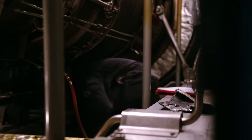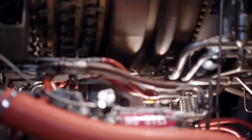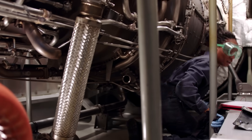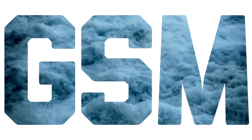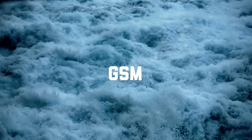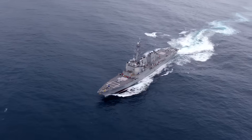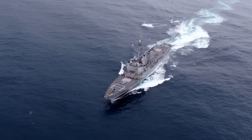Everything on the ship was made by man, so it can be fixed by man. I learn something new every single day. There's GSEs and GSMs — the E is for electrical, the M is for mechanical.